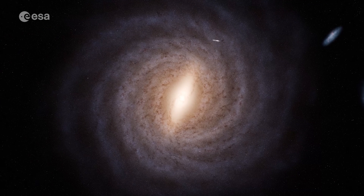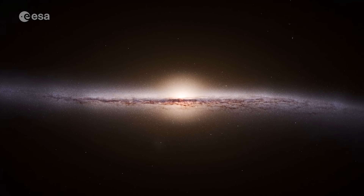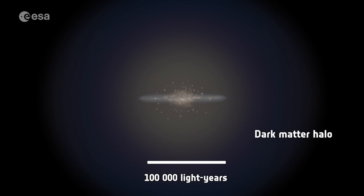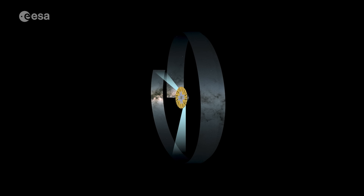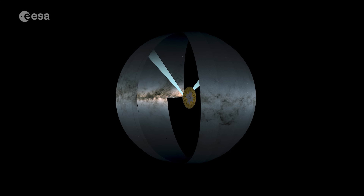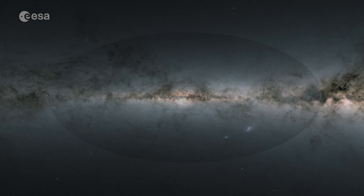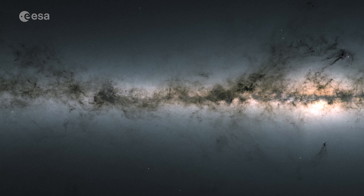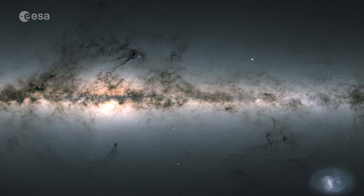Gaia taught us so much. We learned that the Milky Way has a warped shape and not two big spiral arms, but a feathery collection of spiral arms. The central bulge is more of a squashed spheroid. It helped find the siblings of the sun, and it's going to find tens of thousands of exoplanets. It charted the positions and movements of more than a billion stars in the Milky Way. The science is still coming — they've got two more data releases coming, one in a couple of years and the final one in 2030. There's a great story on Universe Today written by Brian Koberlein.